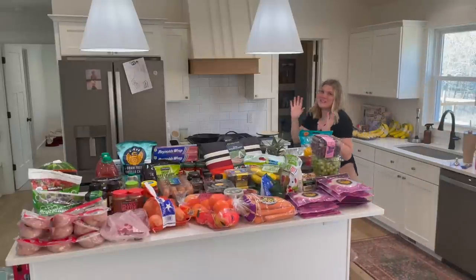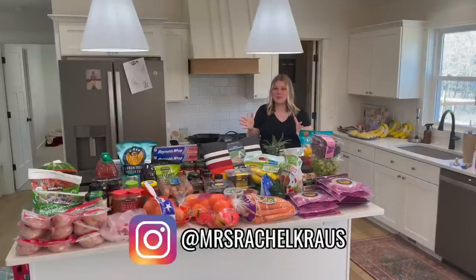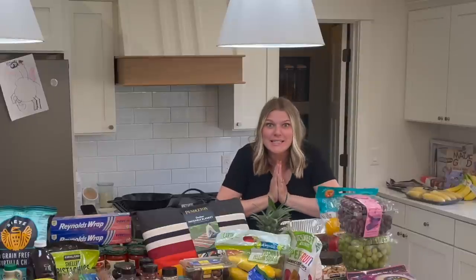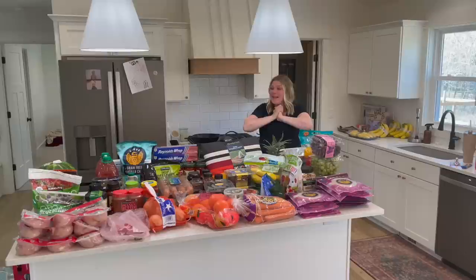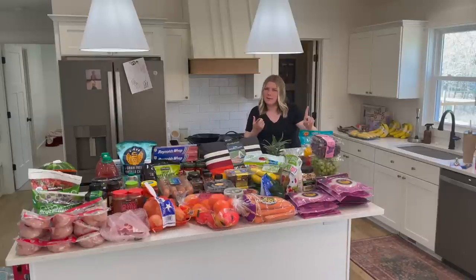You guys are likely going to hear some background noise because I've got other people who live here, but I have to do this haul. I spent $1,077 at Costco — insane! This will not last us a year. This is partially our regular grocery store trip, but it's also stocking up a little bit further just so I don't have to go to Costco when the baby comes.